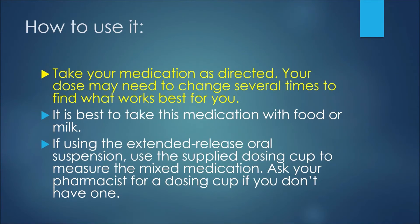Now, how to use metformin: first off, take your medication as directed. Your dose may need to change several times to find what works best for you. It is best to take this medication with food or milk. If using the extended release oral suspension, use the supplied dosing cup to measure the mixed medication, and ask your pharmacist for a dosing cup if you don't have one.